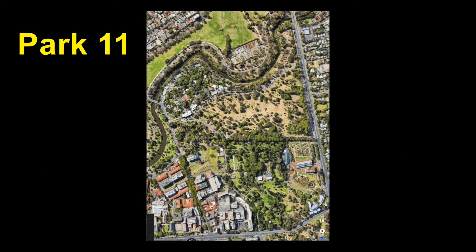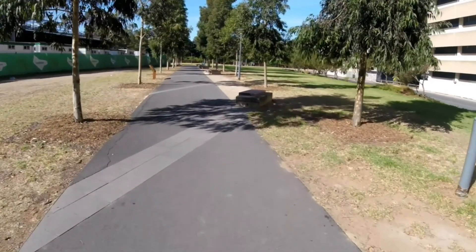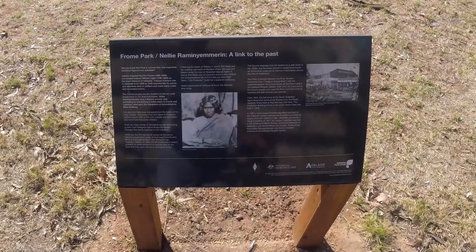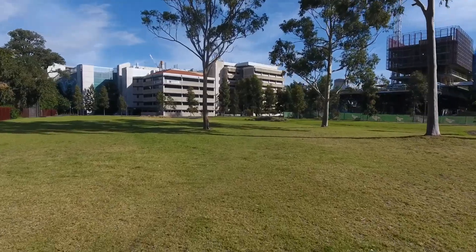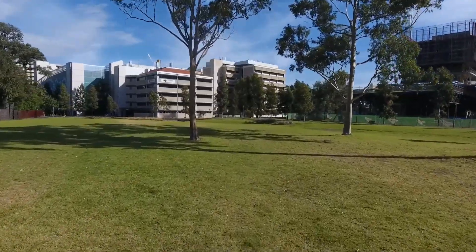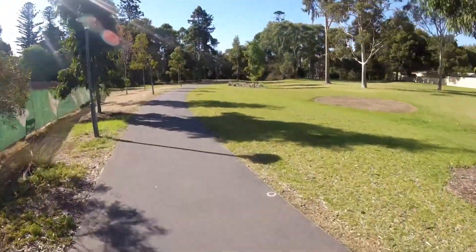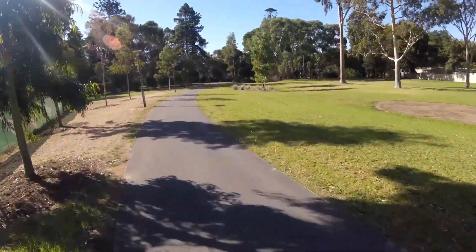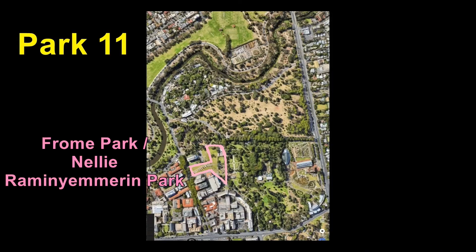This small, little-known section of Park 11 is a rare example of previously lost parklands that's been returned to the public. In the 1800s, there was an exhibition building here. In the late 1900s, it was a sprawling car park for the adjacent hospital. But the space is now managed by the City Council and forms a green link between Frome Road and the Adelaide Botanic Garden.